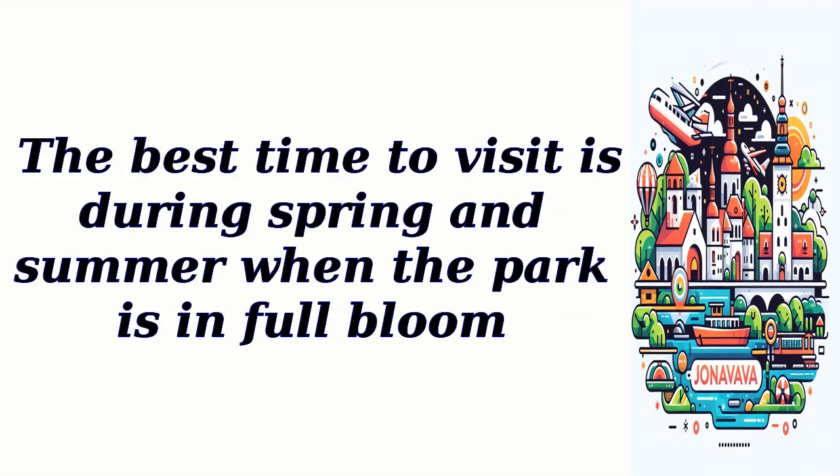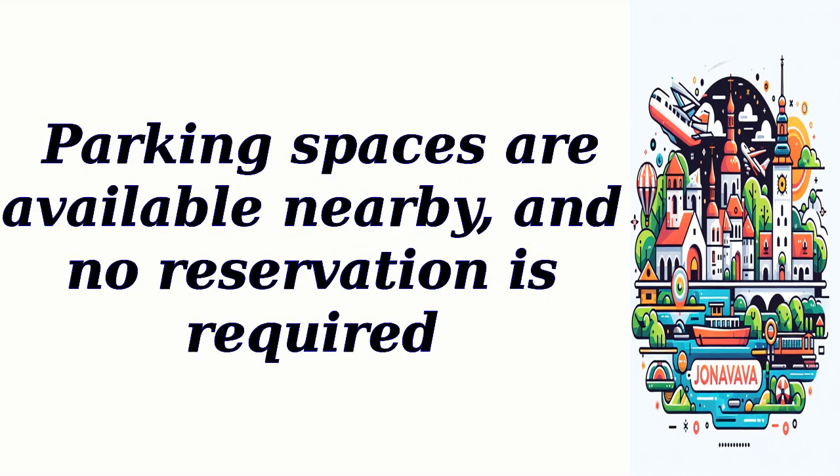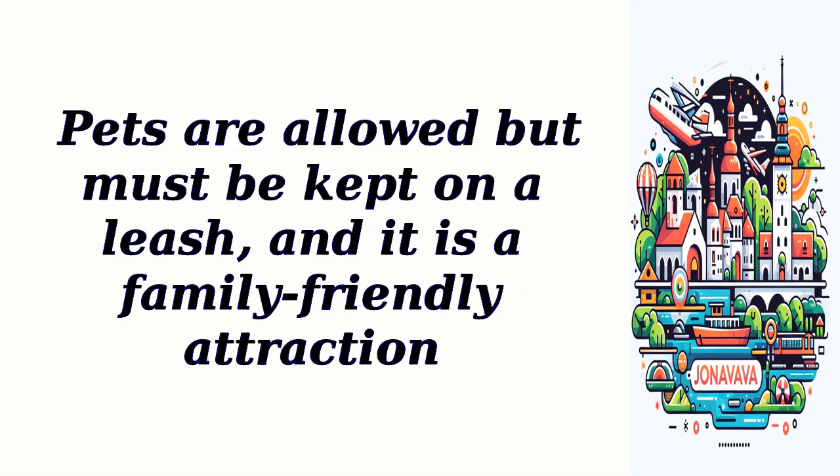The best time to visit is during spring and summer when the park is in full bloom. There are no entry fees or ticket costs, and the park is open to the public throughout the year. Parking spaces are available nearby, and no reservation is required. Pets are allowed but must be kept on a leash, and it is a family-friendly attraction.